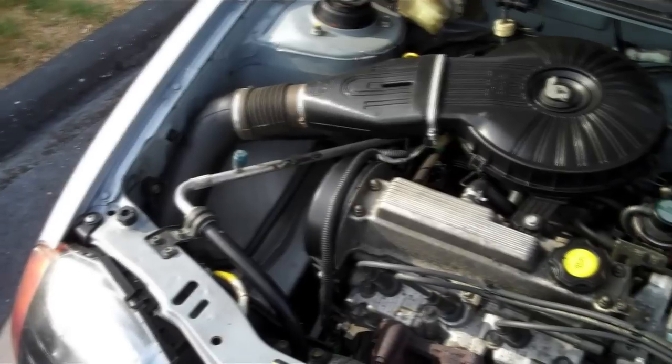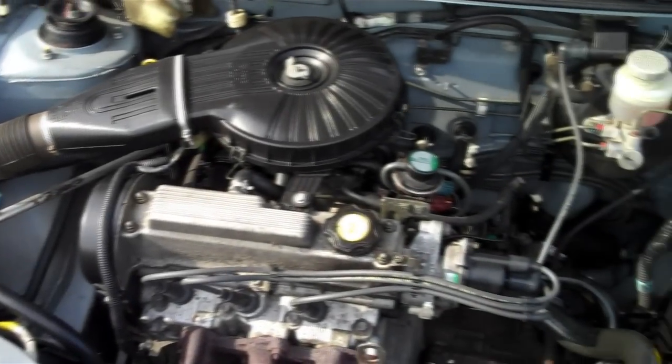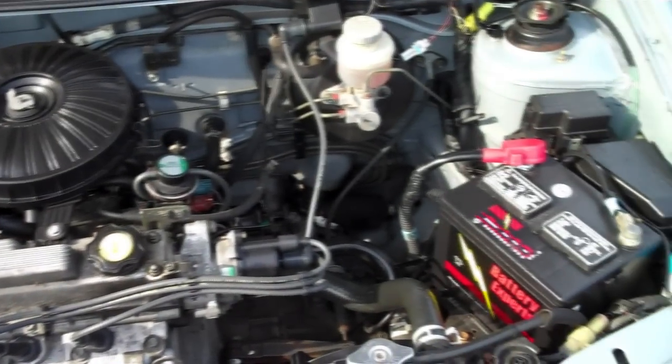The engine is a 1.0 liter 3-cylinder, and that is matched up to a 5-speed manual transmission. Now those low numbers may sound unimpressive, but what is impressive is the high numbers the gas mileage gets you — 40 in the city and nearly 50 on the highway.